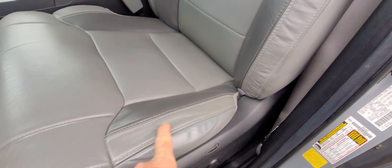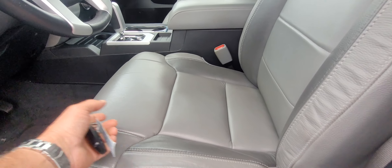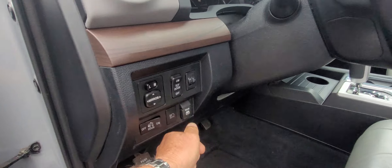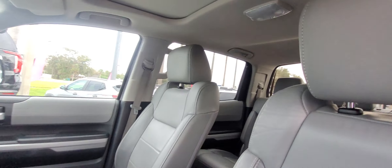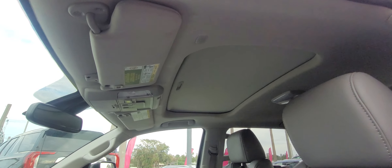Interior is in great shape. There's a little tiny bit of wear on the driver's seat from sliding in and out, but you'll get that. There's a rear retracting glass in the back, which is a real cool feature of the Tundras. Moonroof as well.